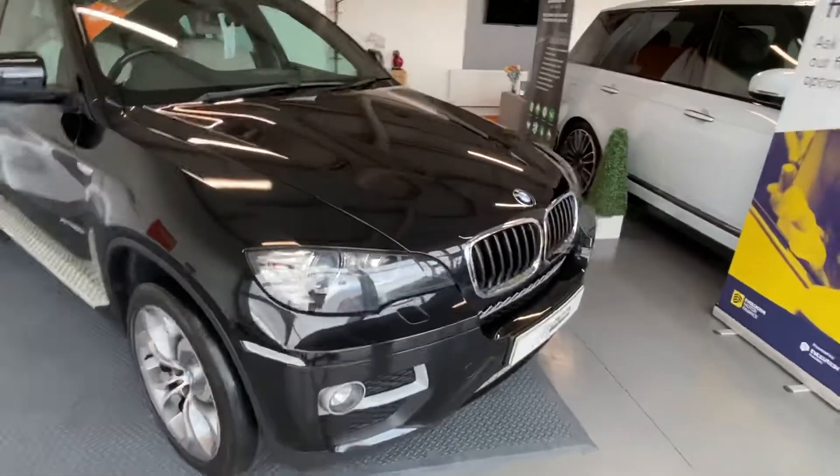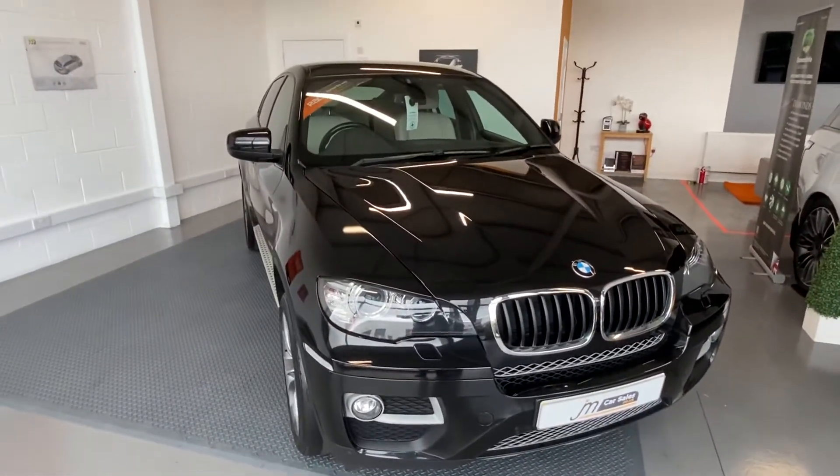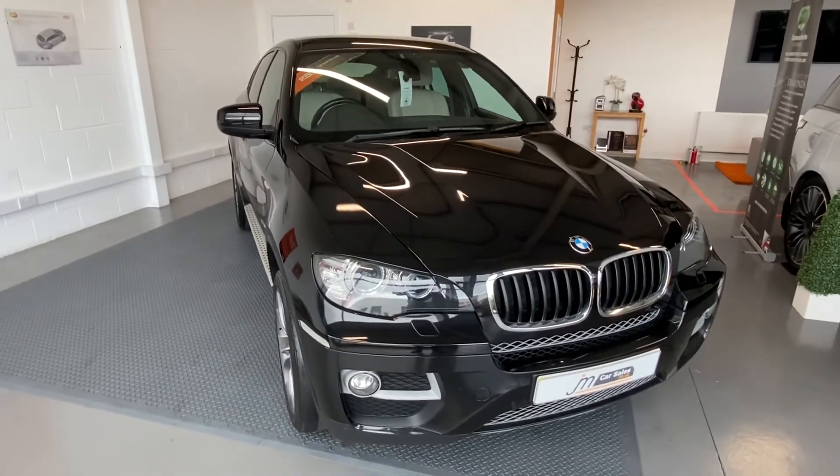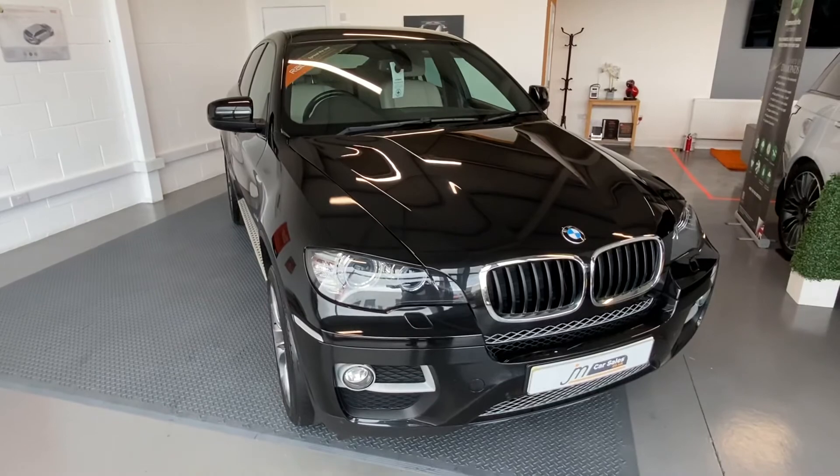The car also gets a three month warranty and 12 month breakdown cover. If you'd like to know more about this car, give me a call on 01738 24 80 80 or you can check out our website jmcarsales.co.uk. Thank you.